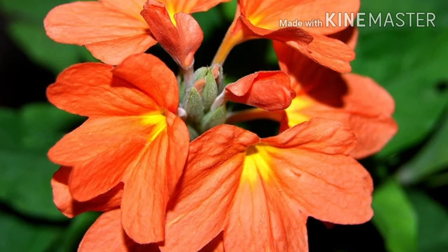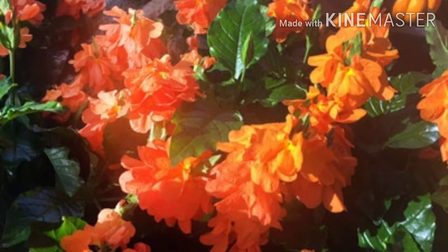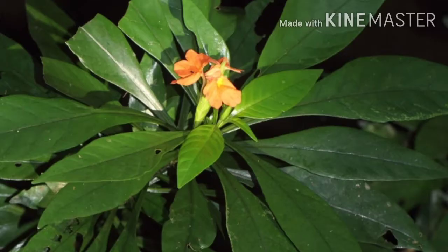It is also known by its common name, the firecracker flower, and in Tamil, Kanagamaram. Crossandra is a versatile plant that grows as an annual in northern areas, an evergreen blooming perennial in frost-free areas, and can also be an indoor colorful flowering houseplant.